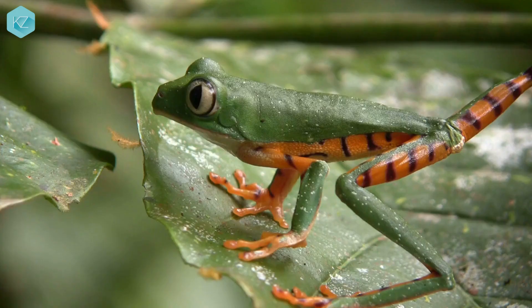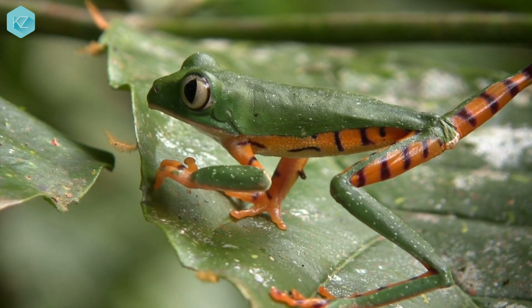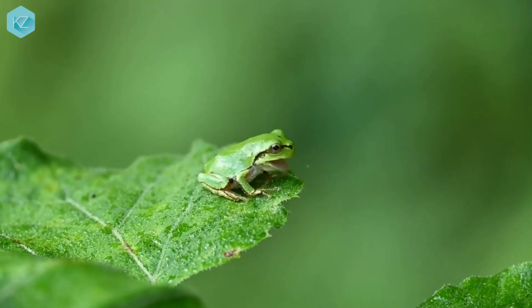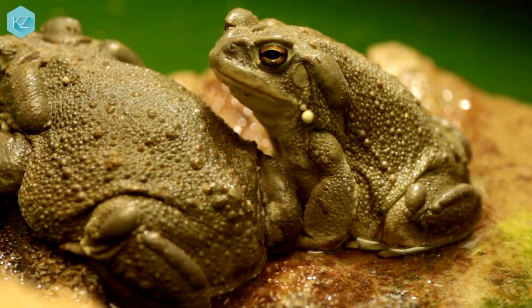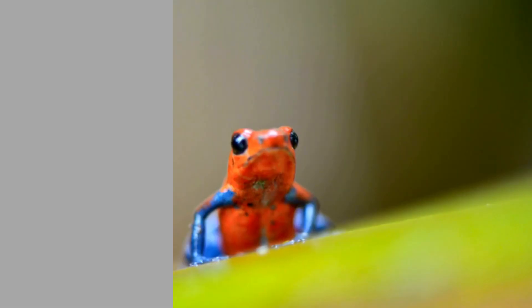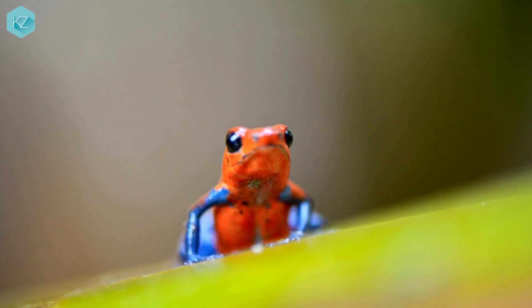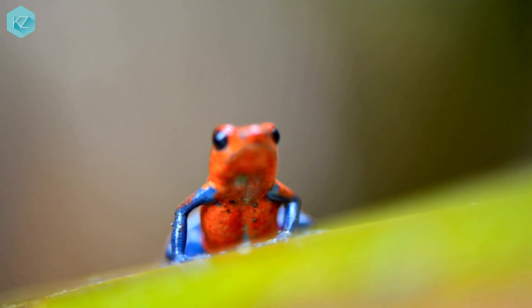Appearance. One of the easiest ways to distinguish frogs and toads is by looking at their skin. Frogs have smooth, moist skin that helps them breathe and stay hydrated, while toads have dry, warty skin that protects them from predators and dehydration. Frogs also tend to be more colorful than toads, with patterns and hues that can help them camouflage or warn off enemies.